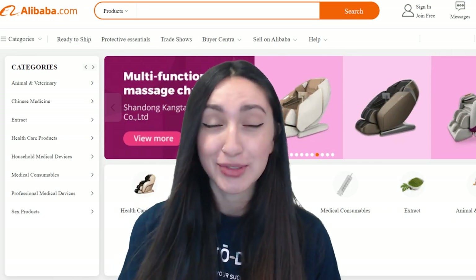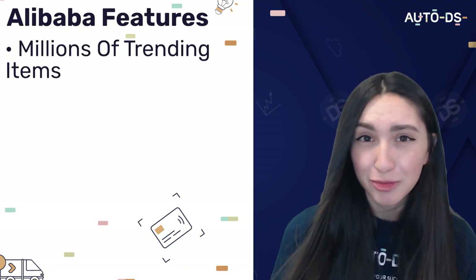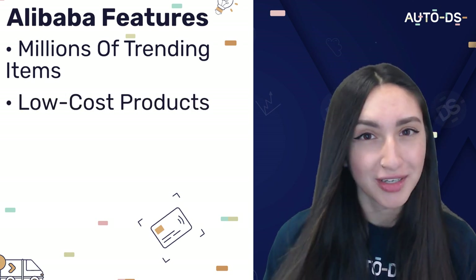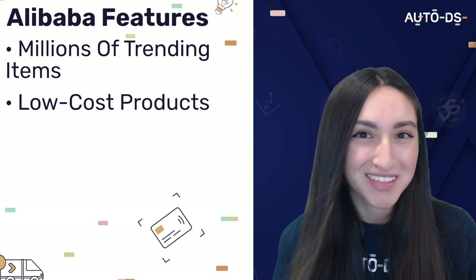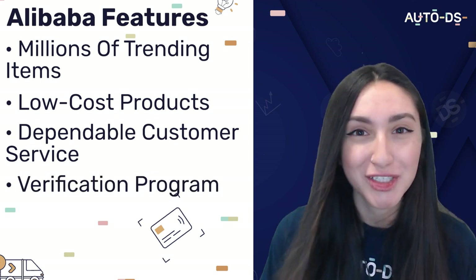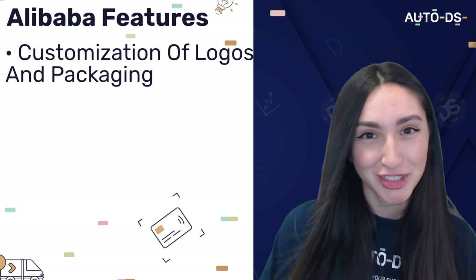Our seventh dropshipping supplier is Alibaba. Alibaba has millions of trending items on its website, offering an extensive range of medical supplies products. The majority of products are low-cost, which means you can set flexible prices and gain more profits. They provide dependable customer service and have implemented a verification program to ensure safe and legitimate transactions with suppliers on site. Alibaba also allows you to customize both the logo and packaging according to your brand, which is essential for rising above your competition.